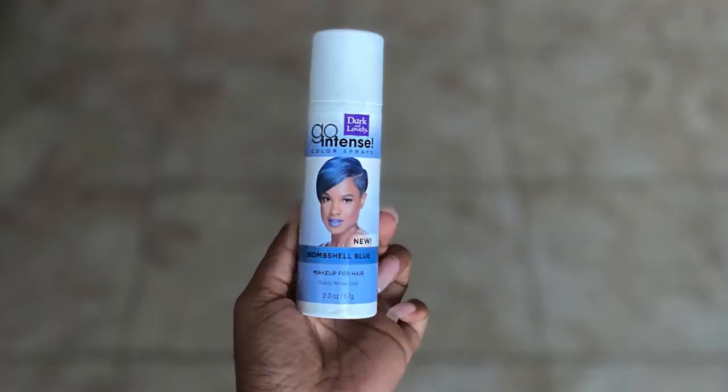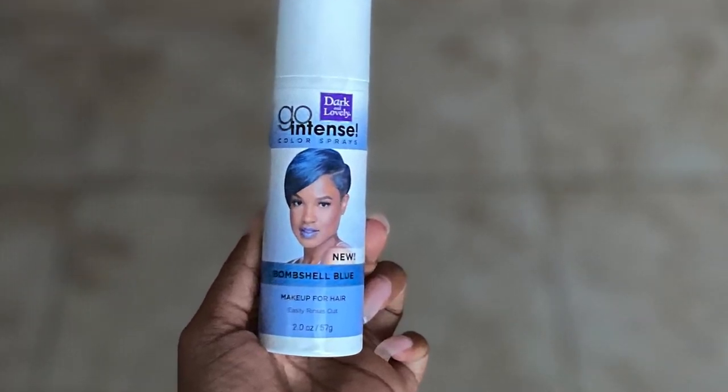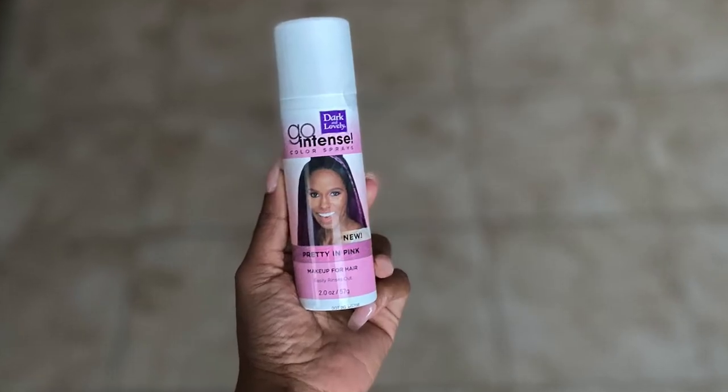Last up, we have two of the same product in different colors — they are the Dark and Lovely Go Intense Color Spray in Bombshell Blue and Pretty in Pink.